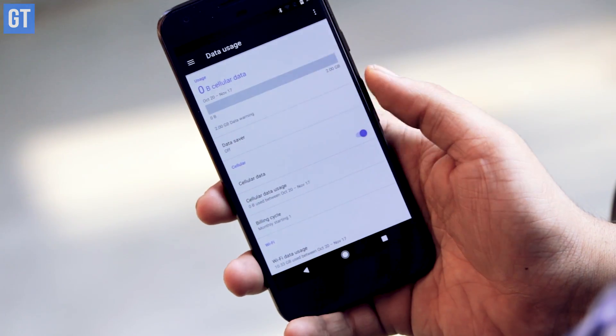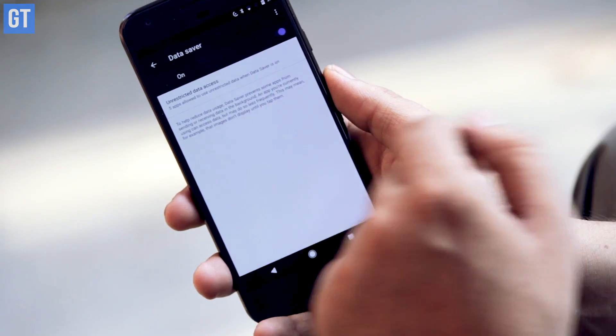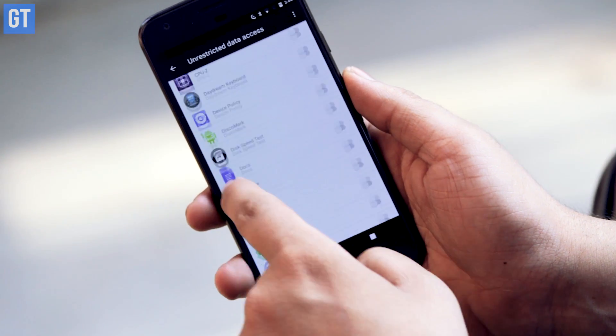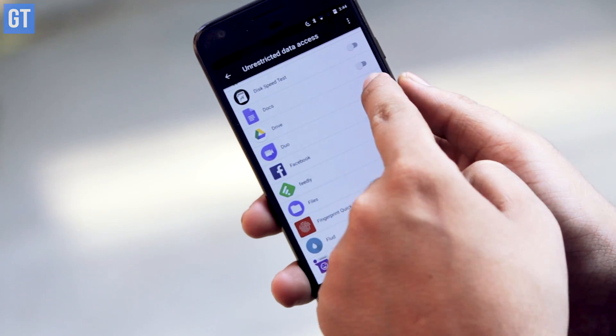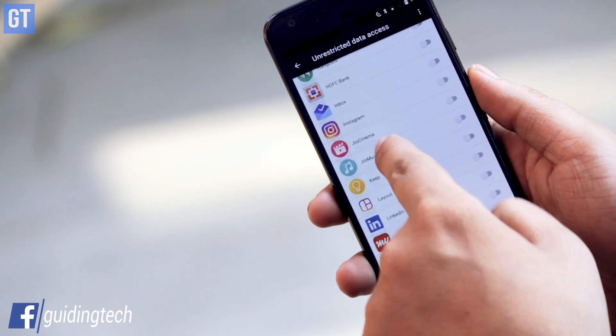The very first tip is to disable background data for apps. When your phone is lying idle, background data helps apps fetch notifications. You can go to Android settings and disable all background data at once, which will significantly improve your battery life. But if you don't want to miss notifications for Gmail or Twitter, you can disable it just for apps like Facebook and Facebook Messenger, which are known to hog your battery life.